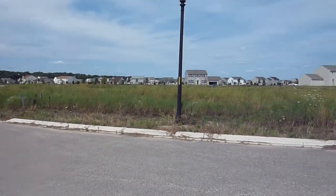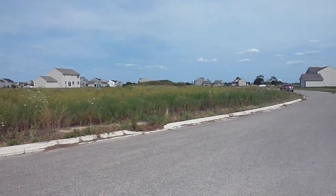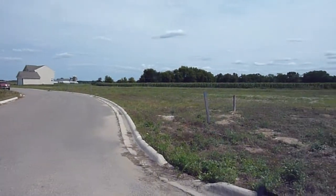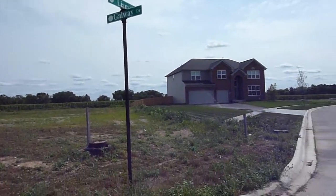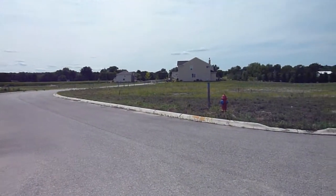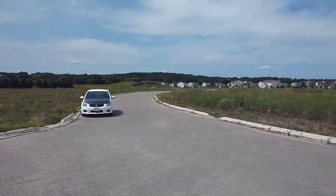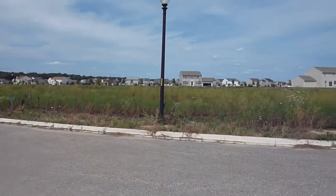As big as Legend Lakes is, this place still has a lot of room to grow. I'm currently in a homestead section that is fairly undeveloped. As you can see, there are only a few homes scattered around here. At the intersection of Liam and Galway, we've got one house here, about four over there. But most of this area is vacant land — a lot of unmowed, untouched prairie grass and such.